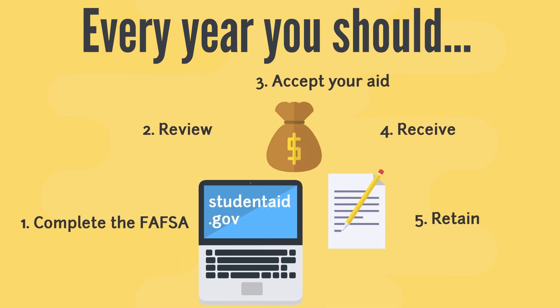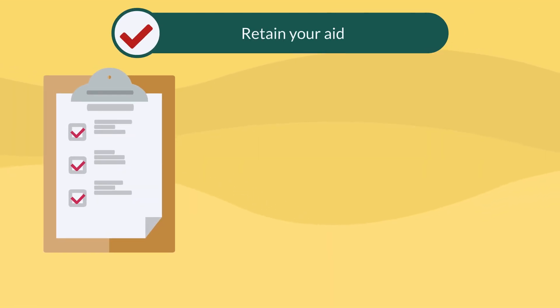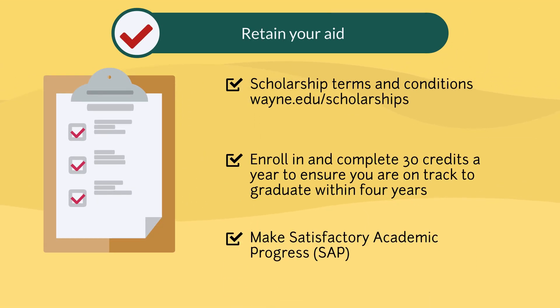While you are making your way through your college career, remember that there are certain steps you must take every year if you are receiving financial aid. You must complete your FAFSA every year. You should then review your requirements as well as your award and accept your desired funding. After you receive your aid, make sure that you are doing well in your classes and following the necessary requirements needed to retain your aid. Remember that to keep receiving aid at WSU, you have to meet satisfactory academic progress.